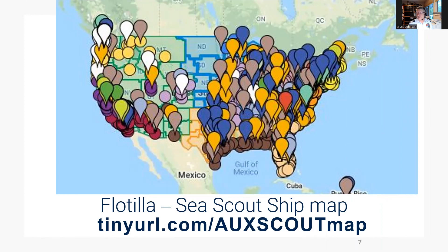Take a look at your area. If there are places where there are flotillas but no Sea Scout groups, maybe you'll want to start a Sea Scout ship there. Conversely, an area with Sea Scouts but no flotillas might be a good place for the auxiliary to expand. Check it out.